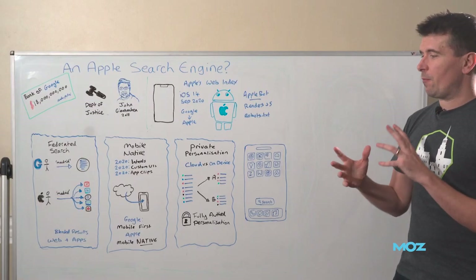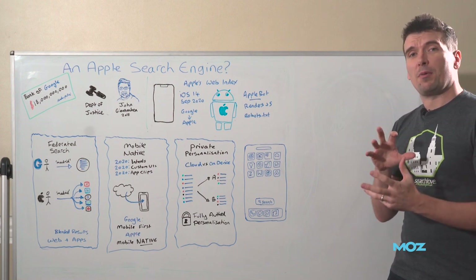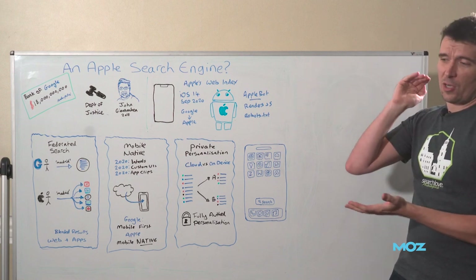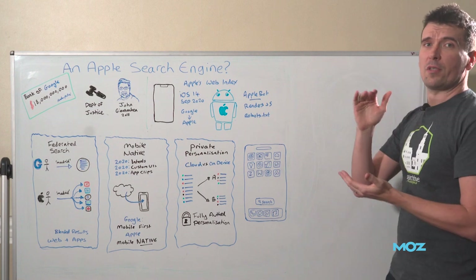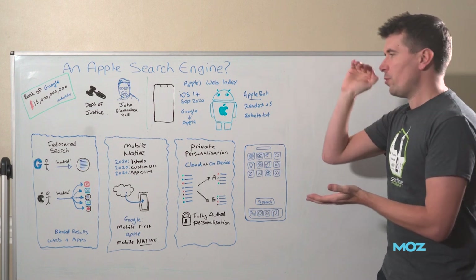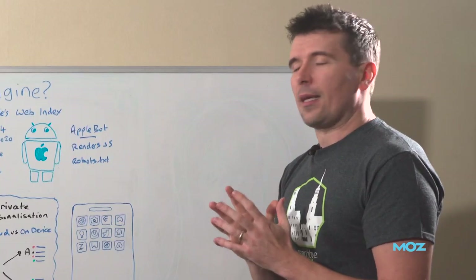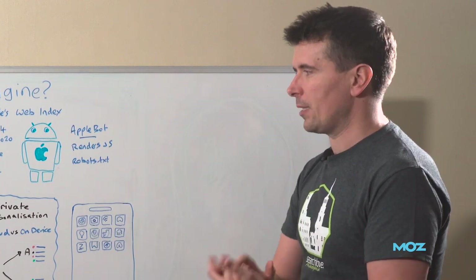As further evidence that they will blend these results, I managed to reverse engineer the API they use for their web index. When you do searches, you get one list of results — you don't get web results and knowledge results separately. You get one big list of results sorted by relevancy, and it might be news, web, maps, whatever. It shows Apple's thinking: they're concerned more with relevancy than where the results came from, and they're happy to blend them together.